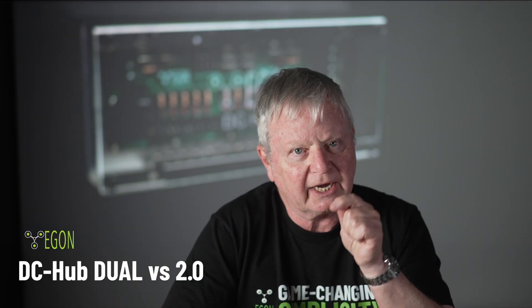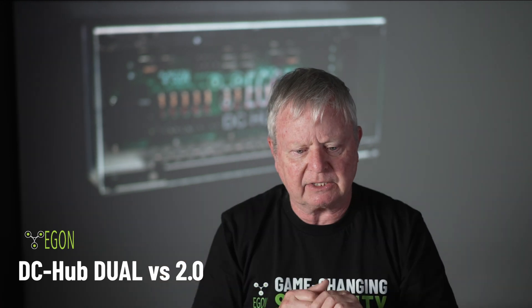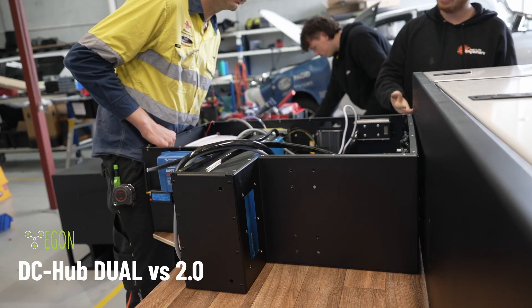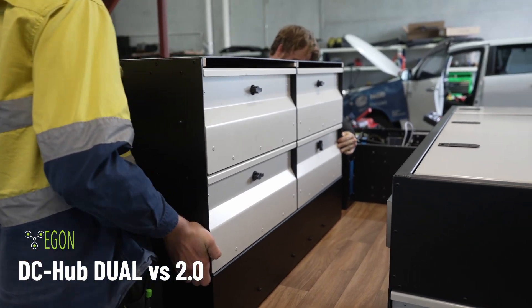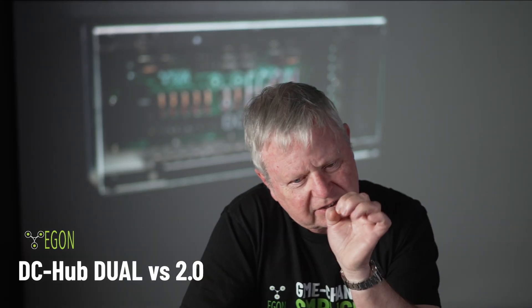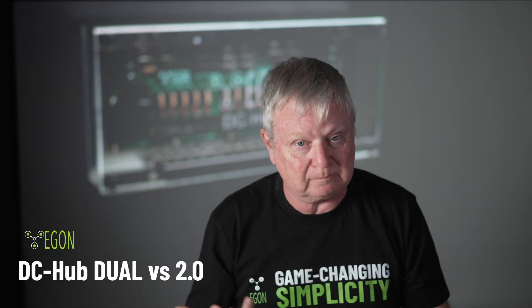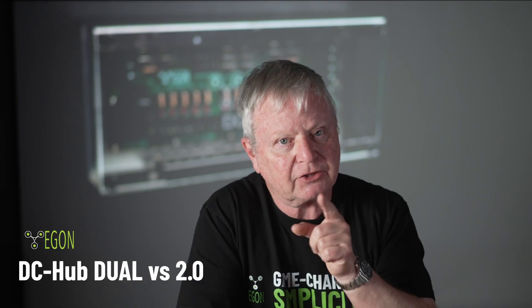The next thing I'll probably show you on the next Egon news update will be a revised DC Hub Dual. My own vehicle had one of the prototypes — it works absolutely faultlessly. We've sold around a hundred or so now, and not a single comeback. Not one. All of the feedback coming in is positive. Even so, we've made a few design improvements and we know they're going to make the product even more heavy duty, because the people buying the Dual tend to go for more heavy-duty applications.